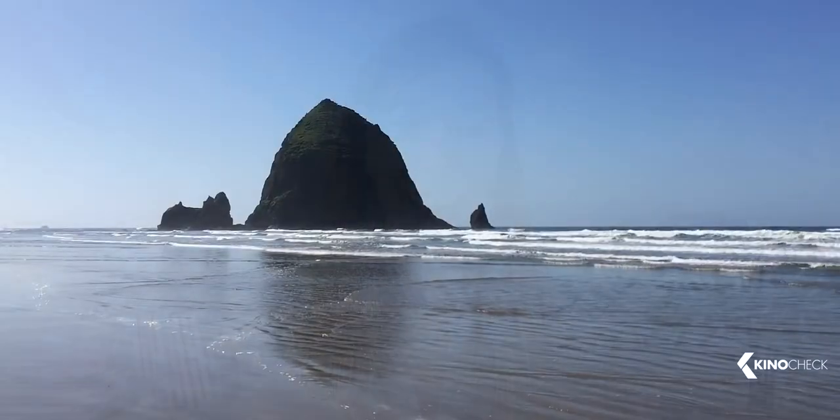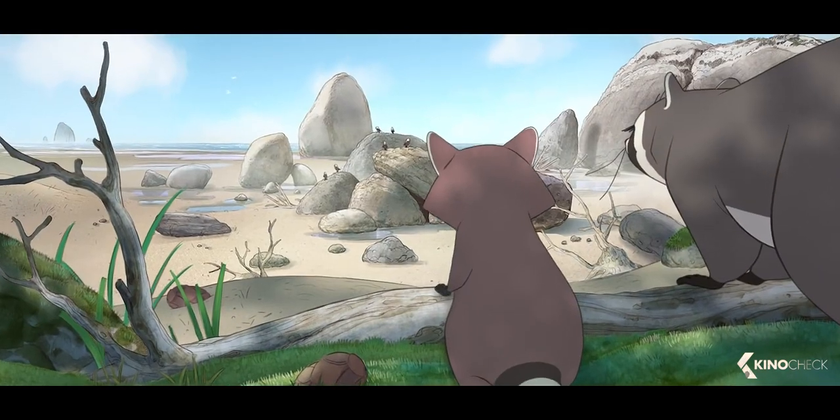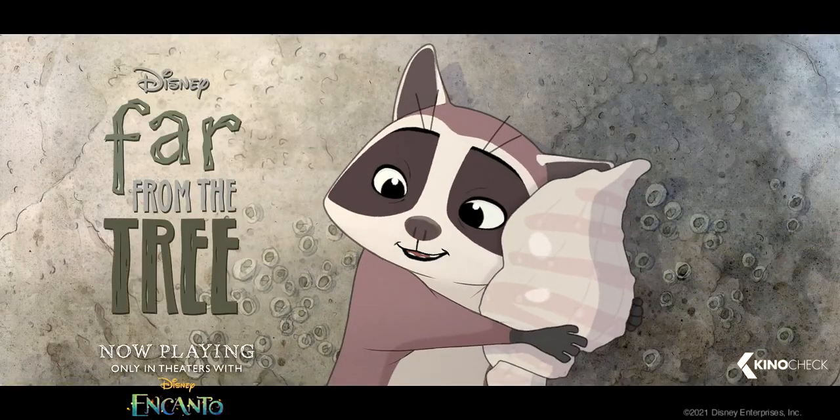I grew up in Oregon and that feeling of going to the beach for the first time — like you can't believe this world is real. There are all of these sights, sounds, smells, the feeling of your feet in the sand, and I'm so happy that our crew was able to bring all of those tactile details to life.